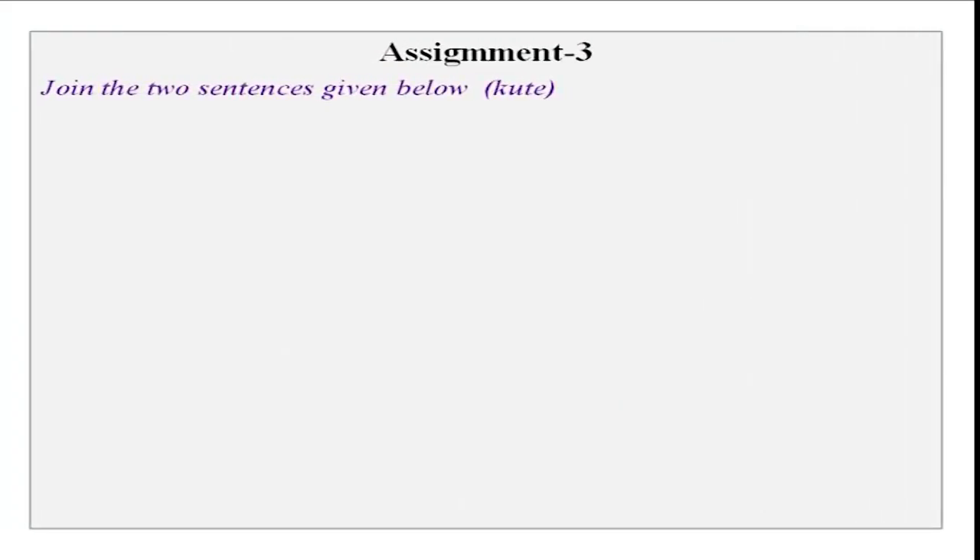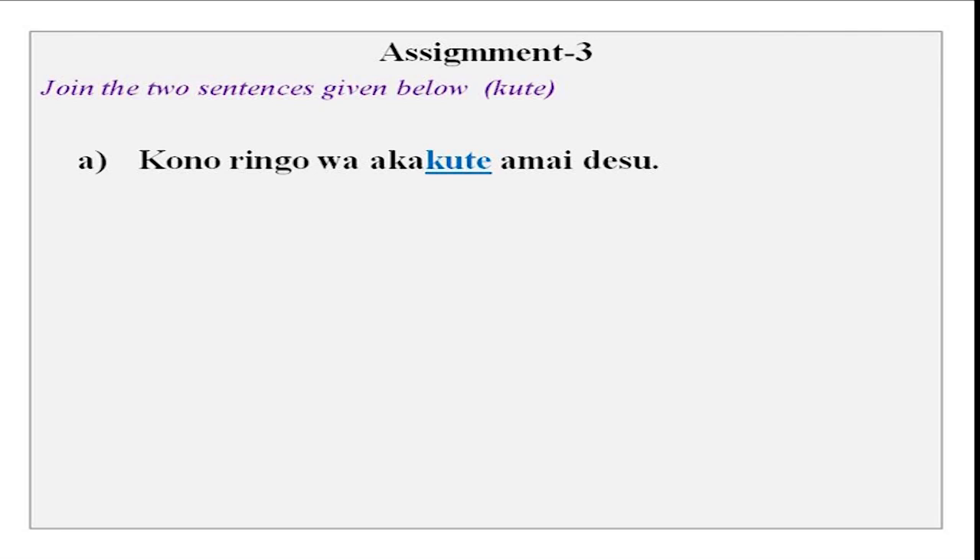We had two sentences in this and you had to join the sentences with kute — basically with i-adjectives. Konoringo wa akakute amai — this is red and sweet. Akai is red, amai is sweet. So it is red and sweet.